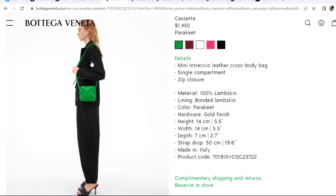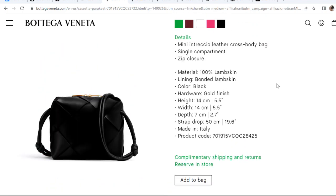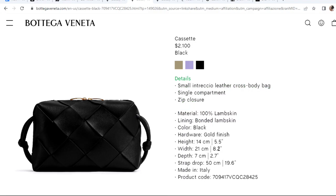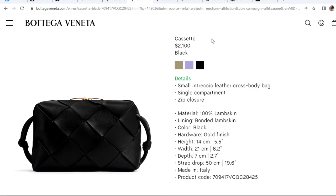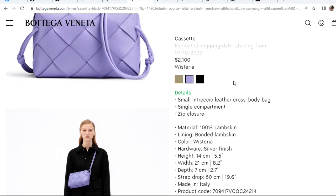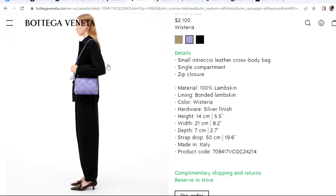When you see the model wearing it, it looks kind of big — more than five and a half. I really want to see this one in person because I think it'll be really cute, and I love this green color. It comes in many colors: red, white, pink, and black. There's also a bigger size — eight by five and a half by almost three — which comes in beige, purple, and black, priced around $2,100. The strap drop is only 19.6 inches, so it's great as a shoulder bag but may be a little short for crossbody.